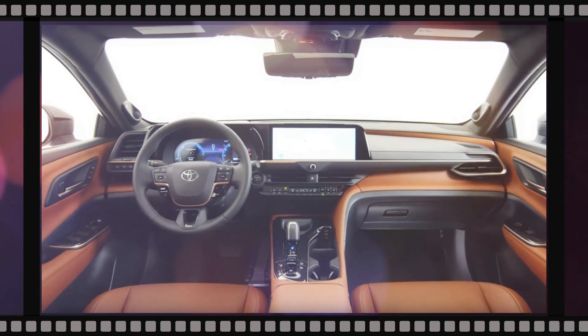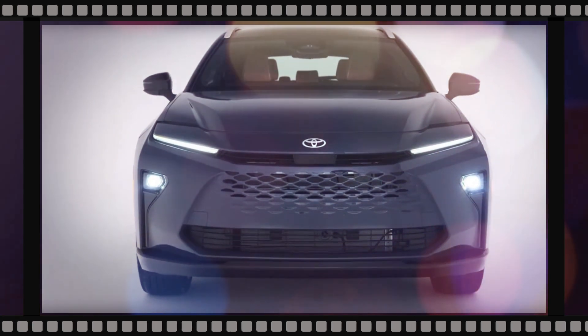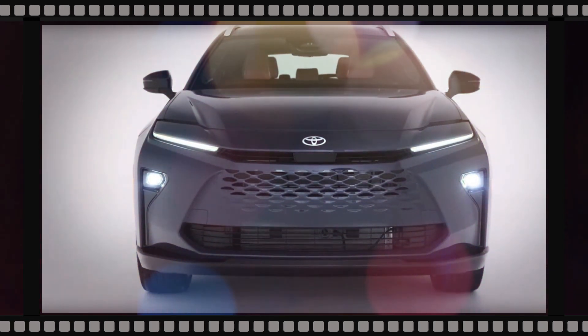The rear of the Crown Signia features a small rear spoiler, slim taillights connected by a horizontal bar, and a protruding rear bumper.